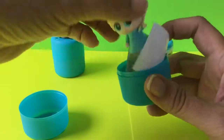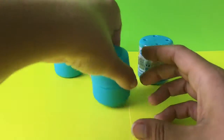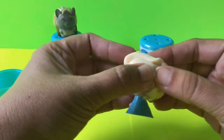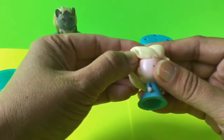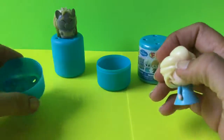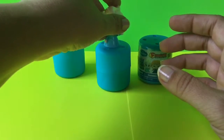It looks like we got an Elsa. Here's Elsa, and she's not quite as squishy as the actual troll was, but she's got this hair on here and it is squishy. So we're gonna go ahead and put her back on top of hers. So we got a troll and we got Elsa.